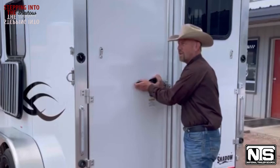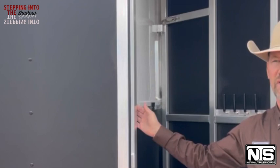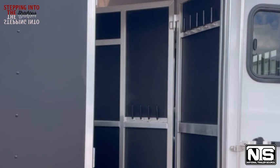A nice feature of this trailer is the tack area. You can either use a front tack or the rear tack. Here in the rear tack you'll notice the saddle racks are up front, but they attach on the corner and actually swing out. So you have the three-tier swing-out saddle rack, also your bridle hooks and some more bars on the wall. It is a collapsible tack.